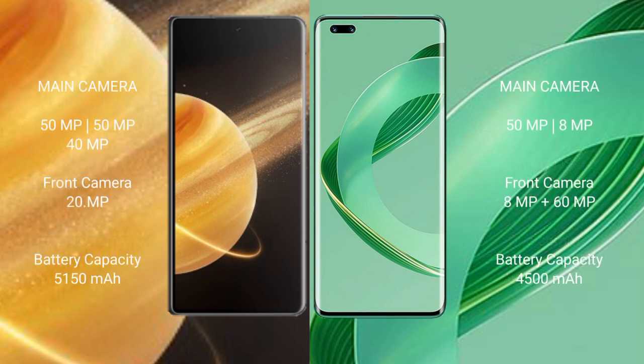Honor Magic V3 features a triple camera setup: 50MP, 50MP, and 40MP, with a 20MP front camera. Huawei Nova 11 Pro also features a triple camera setup: 50MP, 8MP, and 12MP, with a 60MP front camera.